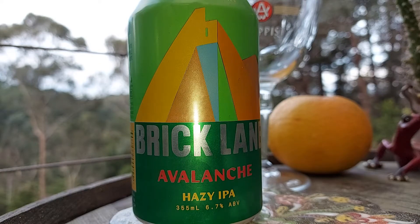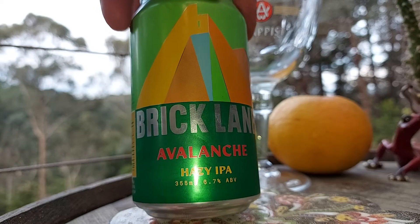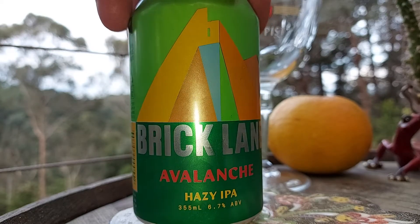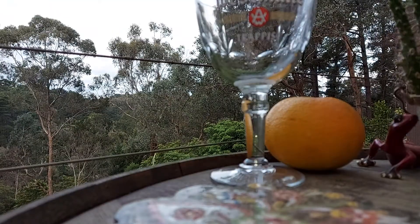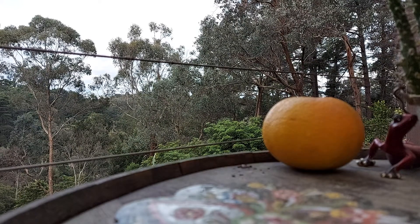Hello fellas, here we go. We got the Brick Lane Avalanche Hazy IPA at 6.7%. These guys are down in Dandy South — I just work there all the time, my cousin's got a factory down there.